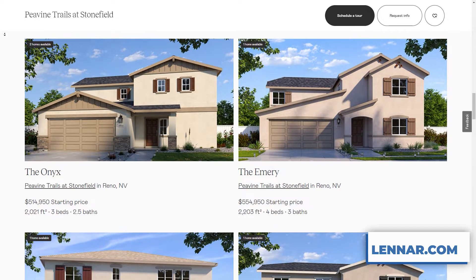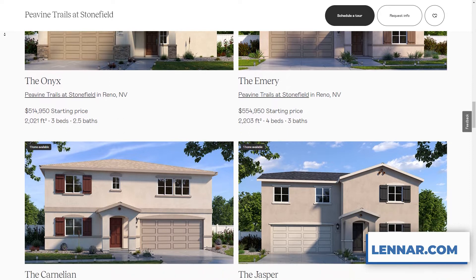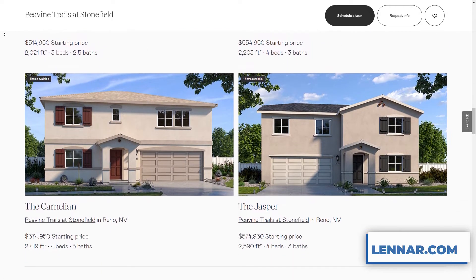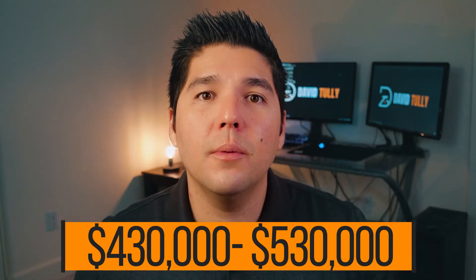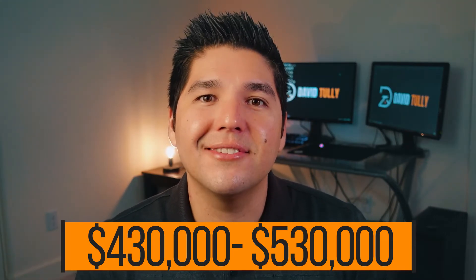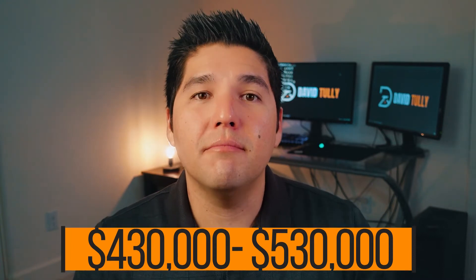I highly recommend you check out the Garnet, the Peridot, or maybe even the Onyx — these are some very good homes at Stonefield. The prices range from about $430,000 up to about $530,000, and it is located in Lemon Valley, right off of Military Road. I honestly think this community has some of the best value in all of Reno-Sparks if you're looking for a new home.